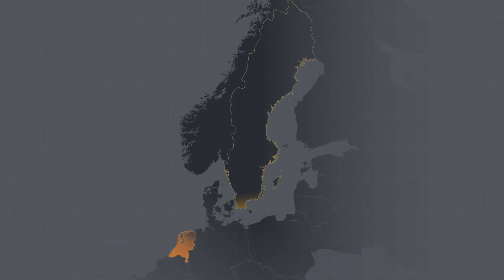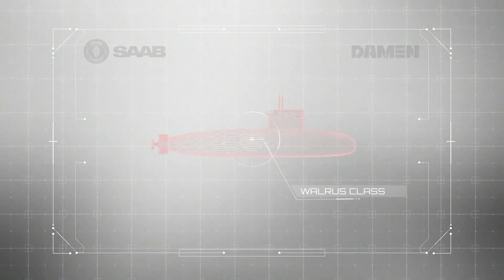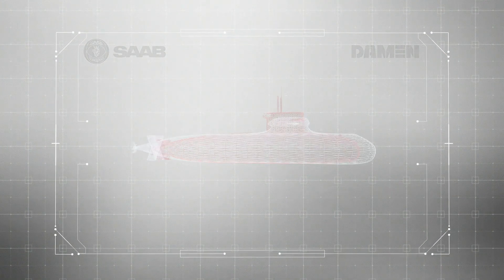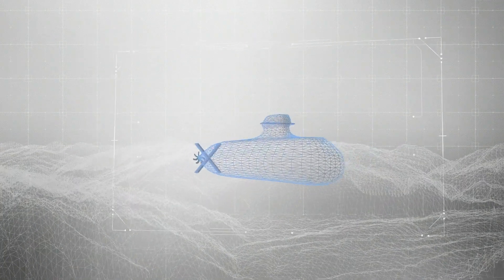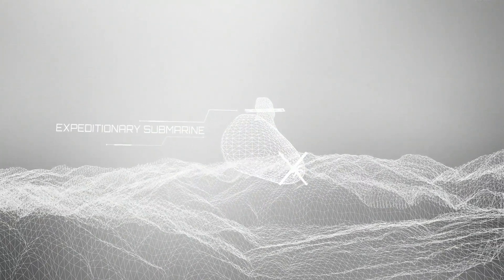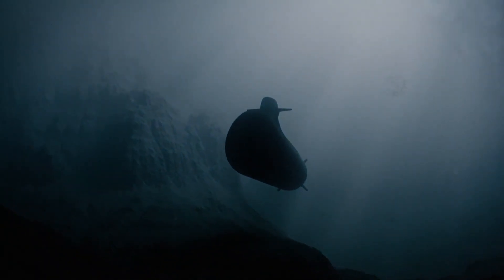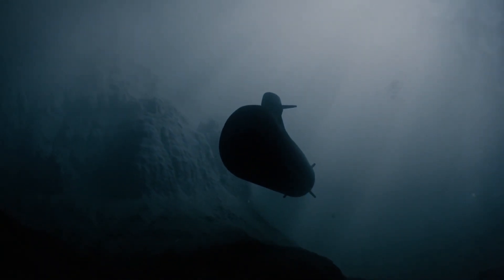Developing and building a new expeditionary submarine for the Dutch Navy, replacing the existing Walrus class and keeping the Netherlands at the forefront of naval technology, is an important undertaking. This is how Saab and Damen are embracing the challenge, by combining the skill and expertise from two sides.